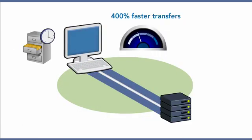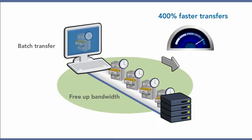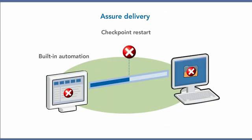Increase file transfer speeds by as much as 400%, which has the effect of freeing up bandwidth and reducing process delays on high-capacity circuits. Assure delivery with built-in automation and checkpoint restart.